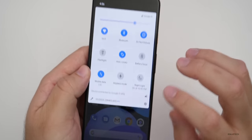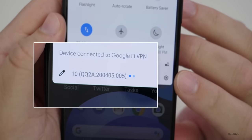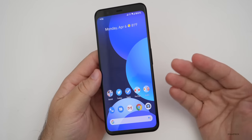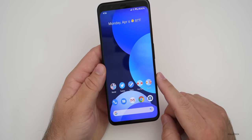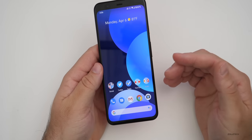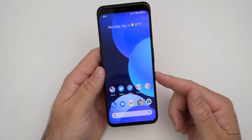This particular update's build number is QQ2A.200405.005. This particular update brings bug fixes, a lot of security updates, and one major feature that we've wanted for the Pixel 4 and 4 XL for quite some time — and that has to do with face unlock. One of the major flaws of the Pixel 4 and 4 XL is you could unlock the device using face unlock even if your eyes were closed.